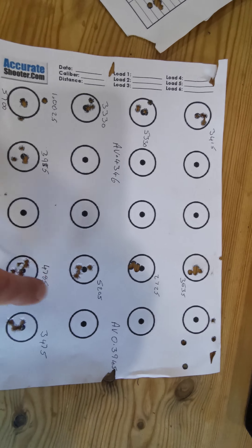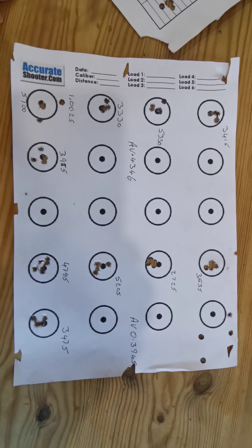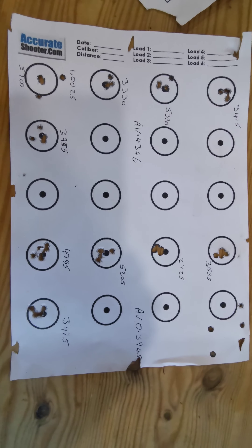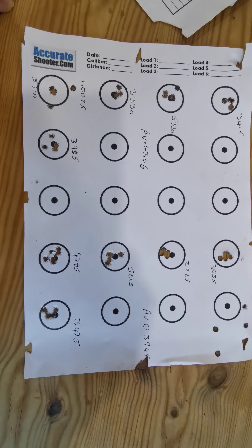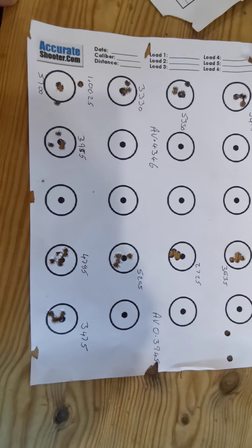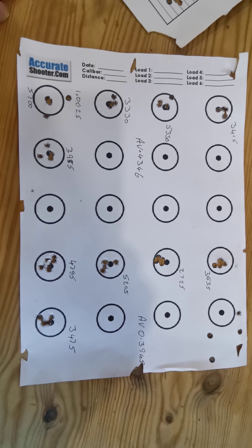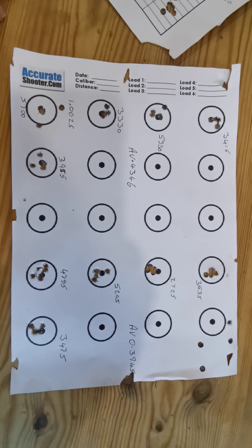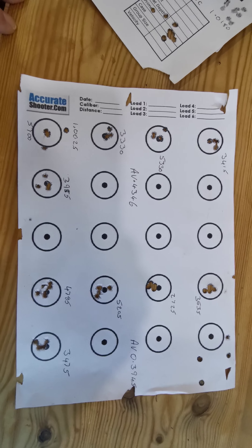So, over this side on the right, we went to the flat nose match - SK again. And on this, I managed to turn in an average of .3945. I think the Atlas really has helped the groups. Then I thought, well, it's got a tailwind, it's looking good - let's go to 100 and see what happens.